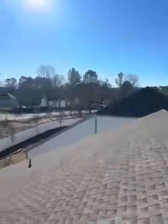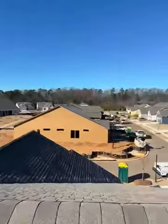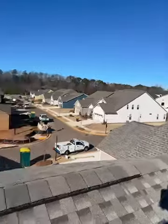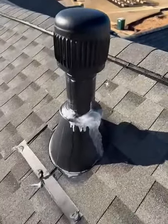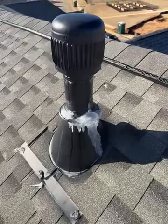Good morning and welcome back. This is David with Property Inspectors of Atlanta. Today we are in Noonan, Georgia, performing a new construction inspection up here on the roof and we can see some ice buildup on this furnace vent stack.